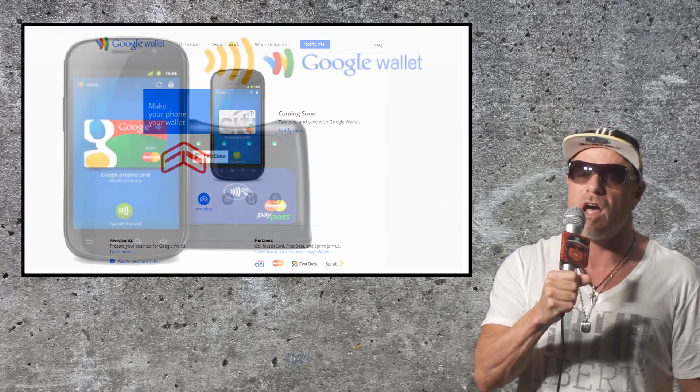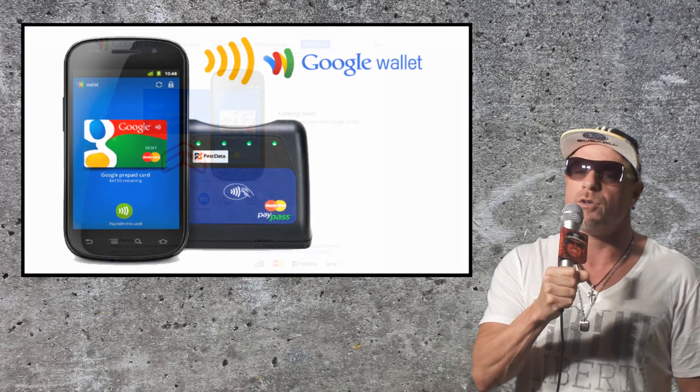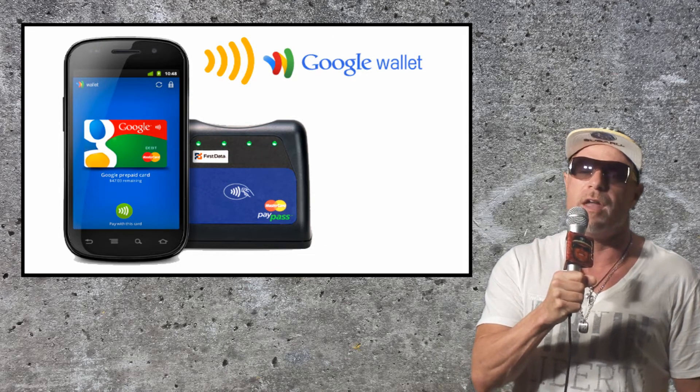It's a wallet you can lock too. There will be multiple levels of security: the phone lock, a required Google PIN, credit card information encryption, and your credit card number is never fully displayed.